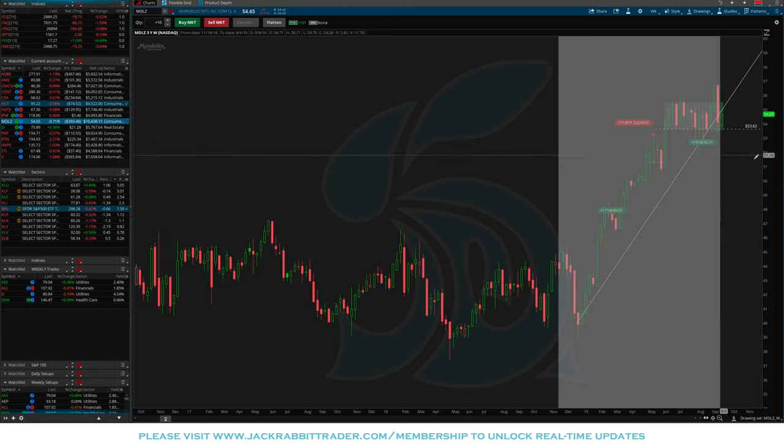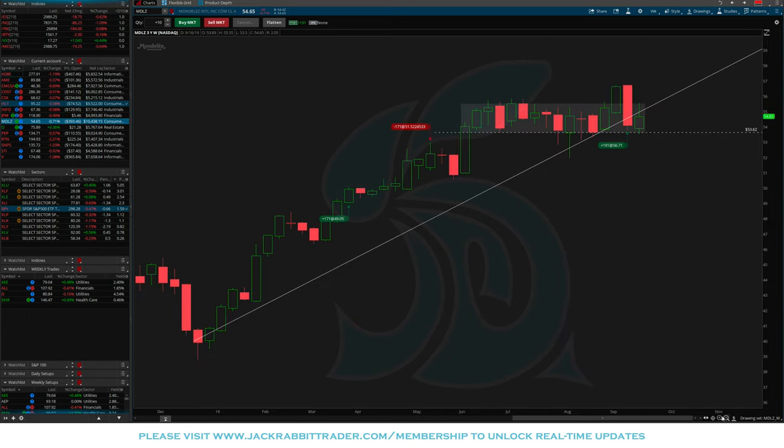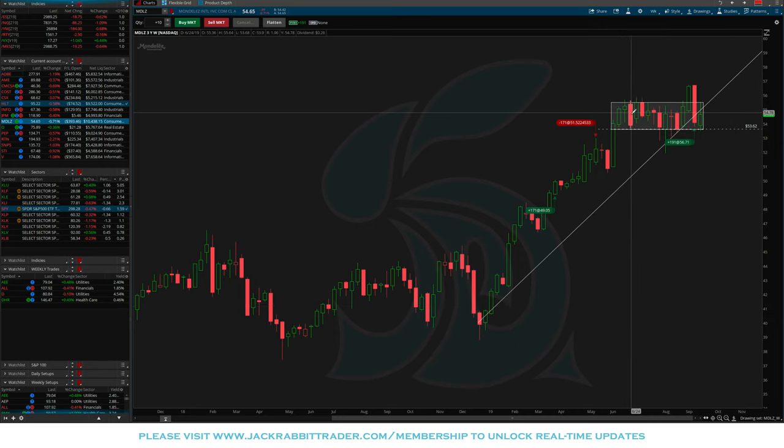MDLZ: we had a nice tight consolidation and a breakout, but it's traded straight down since, trying to bounce this week. Anything under $53.60 — a close below $53.60 — since we're trading weekly charts, means we wait until Friday the 27th. If we're below that level, we'll be out of the trade the following Monday.